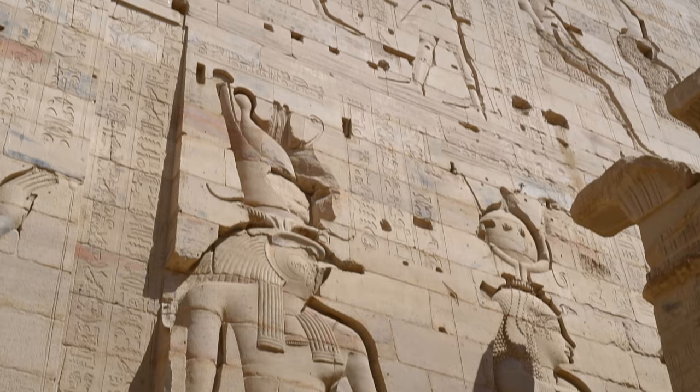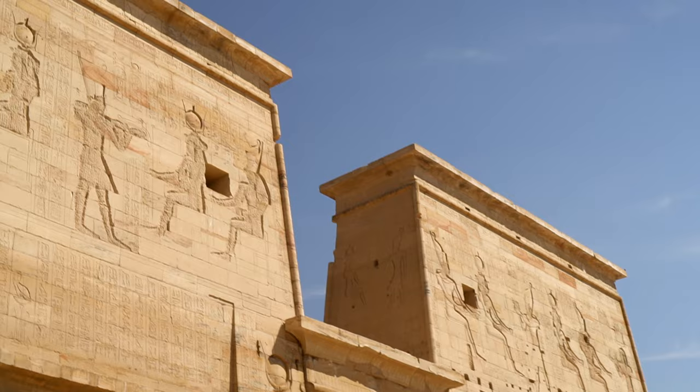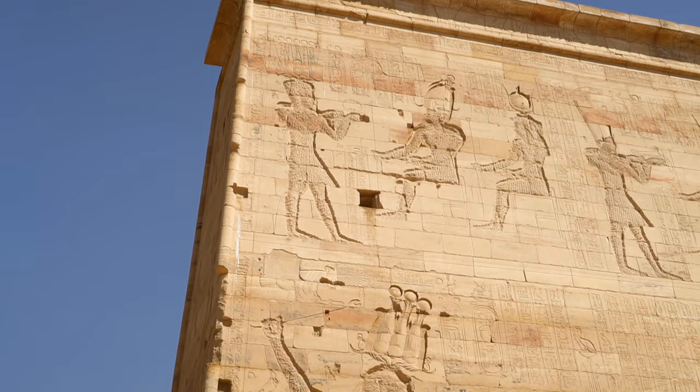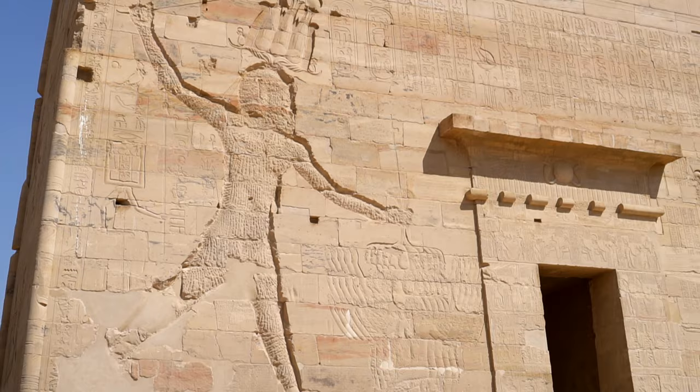One version of an Egyptian myth says that Seth killed his brother because Nephthys' child, Anubis, was conceived by Osiris. Seth cut Osiris' body into 14 pieces and scattered them across the entire Egypt. Isis transformed herself into a huge bird, found all the pieces, sewed them together and wrapped them in strips of linen.